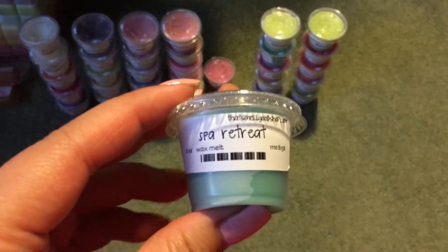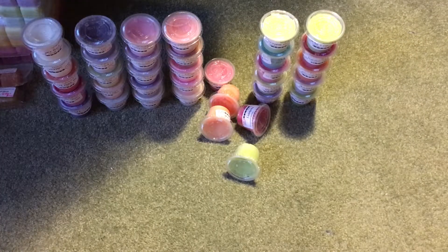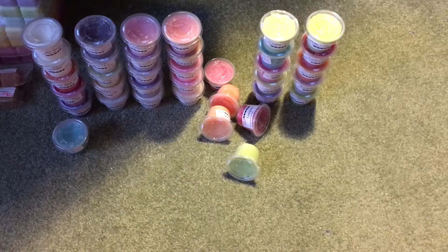Then I have Spa Retreat, which is Blackcurrant, Lemongrass, Lime, and Herbal Notes. I really get the Lemongrass in it. I get the Lime. I get Blackcurrant. I don't necessarily get Herbal Notes, but the star of this is the Lemongrass and the Blackcurrant. The Blackcurrant makes it a little bit fruitier. It's very nice.